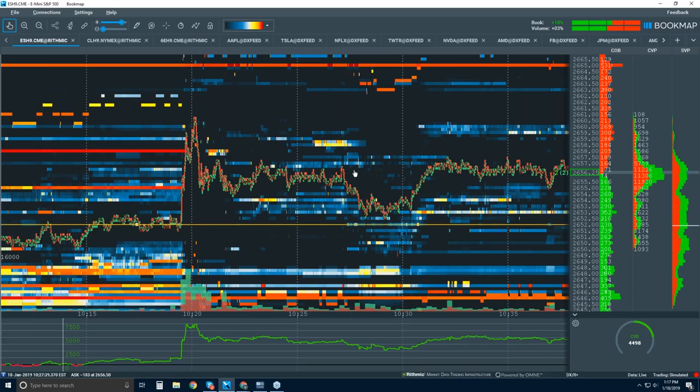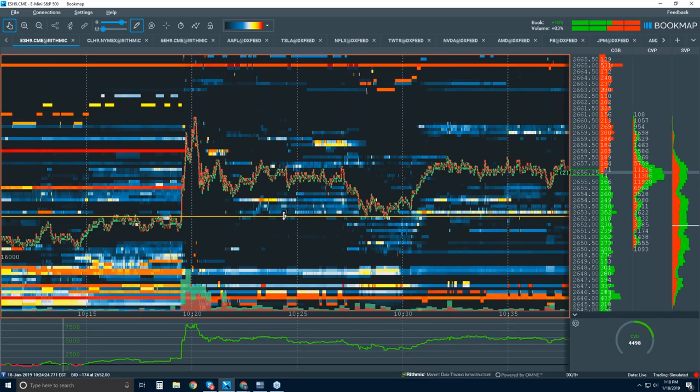Usually it does work. If you can see volume clusters building before the open and it tested down, the expectation is that they're going to test it at least once or go higher. So if I see that, I want to be long into that. And if I see the DAX going down, I should have probably bought more at that point, but the DAX can be a little bit crazy — suddenly it was down 20 points.